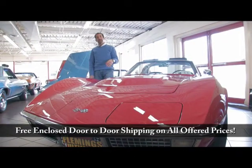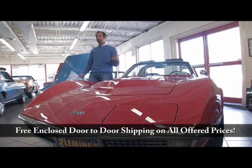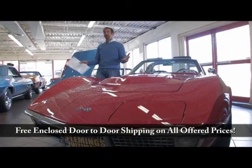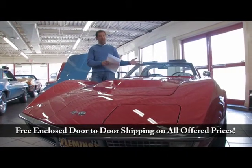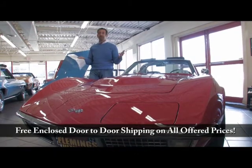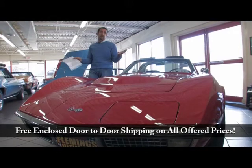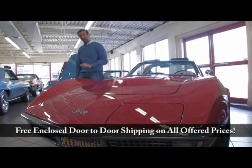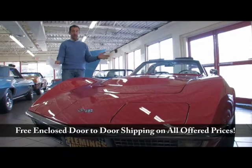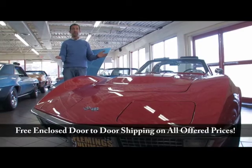Anytime you can find a real correct car — meaning a red car, because very few were red — with a black bucket interior, matching motor, air conditioning, it's a big block four-speed with air. To us, that's like the greatest muscle car out there, because as we get older, the air conditioning is kind of nice. This car here, nicely restored, you can take it anywhere. We're really proud to present this car. Fleming's Ultimate Garage, 301-816-1000.